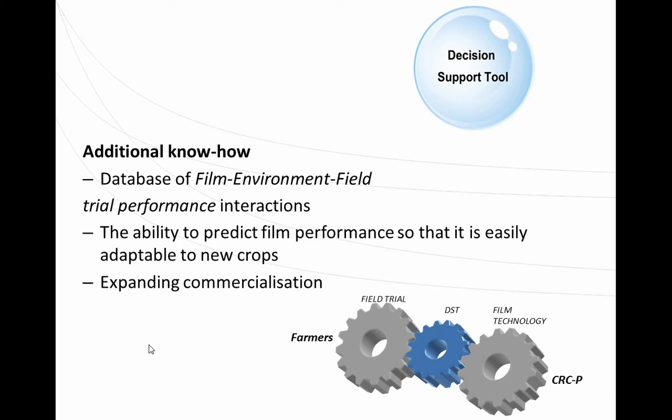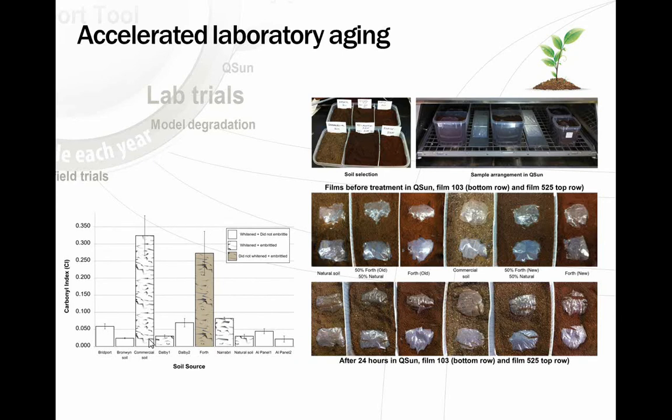We're working on taking all field trial data and building a model to forecast likely performance in the field — creating a database of film, environment, and field trial performance to give capacity to predict film performance adaptable to new crops. One very surprising outcome was looking at natural soil versus ferrosols — the red volcanic type soils from Tasmania — and a mixture of the two.